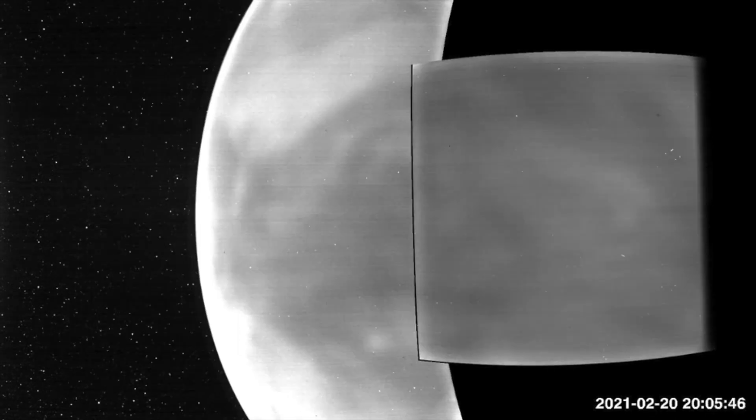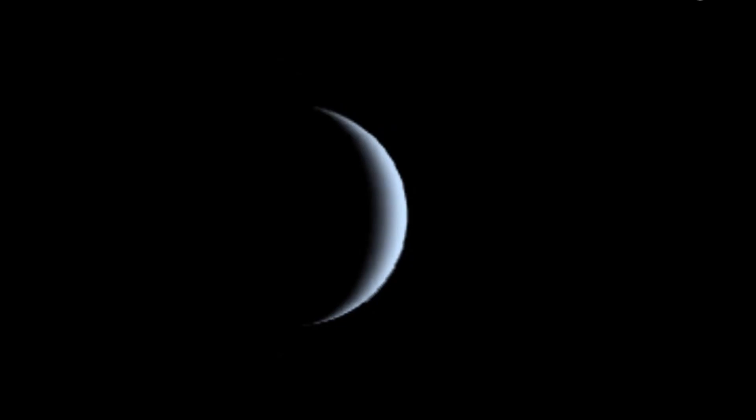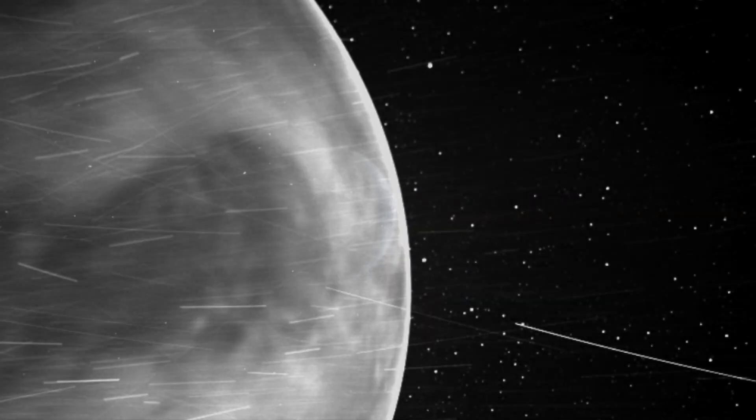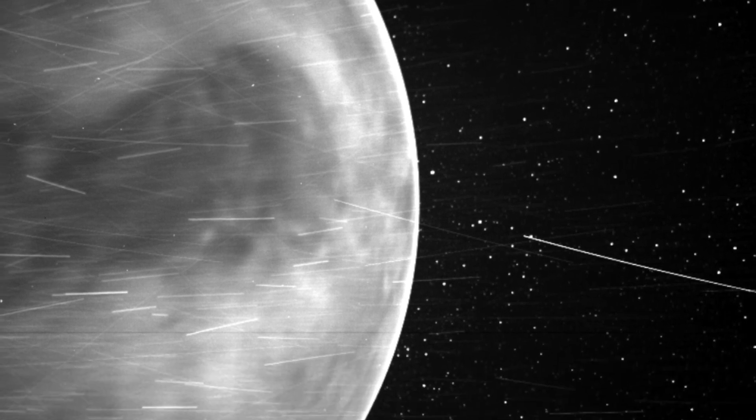These images, combined into a video, show the glow of the planet's surface at night, caused by the incredible heat emanating from the surface. The temperature of the surface of Venus, even on the night side, is about 460 degrees Celsius, and therefore the rocky surface of Venus glows like a piece of iron pulled out of a furnace.